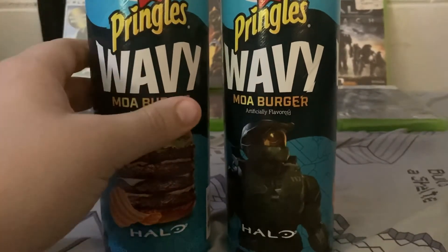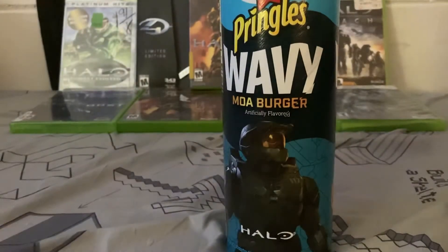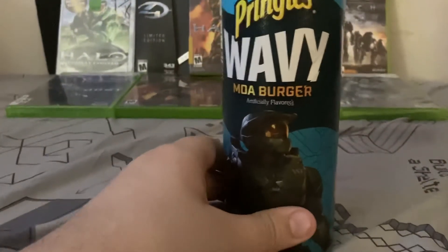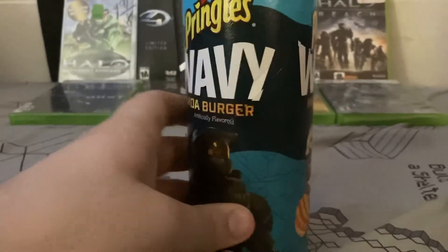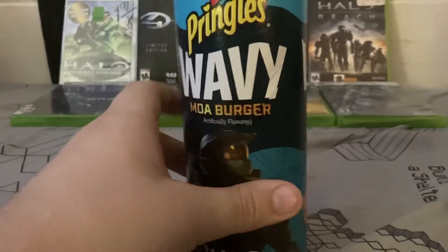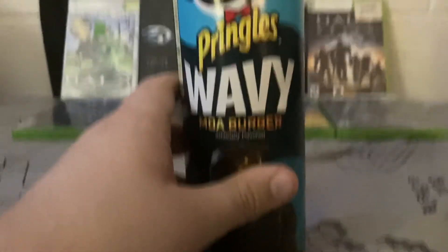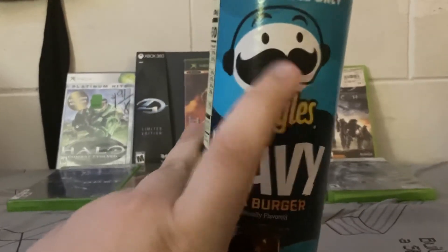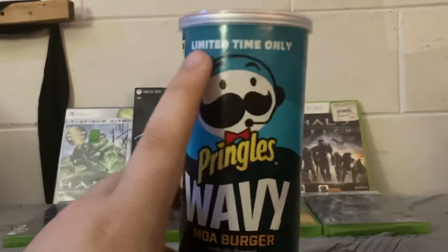I have two cans here. One that I'm going to keep sealed for the Halo collection, and one that I'm going to open up and consume. They both have the same artwork. They are a Walmart exclusive. Up at the top you can see the artwork shows the Pringles mascot wearing a headset, and it says limited time only.